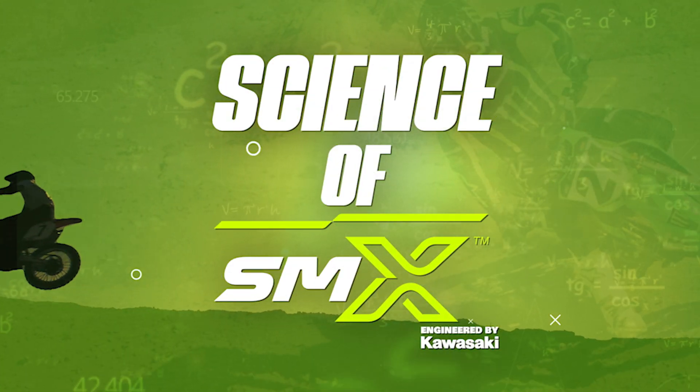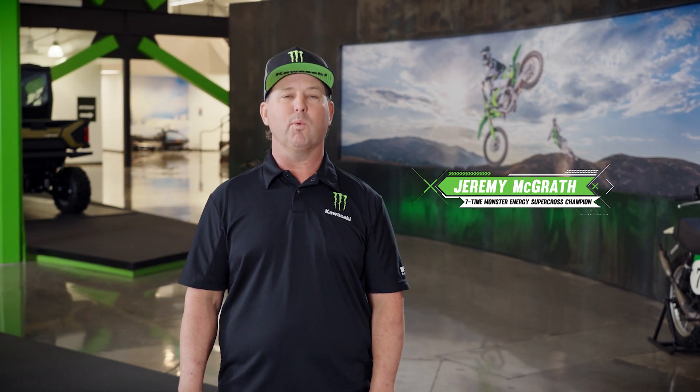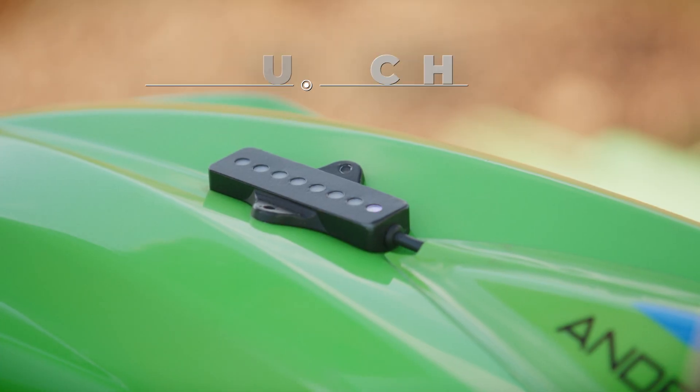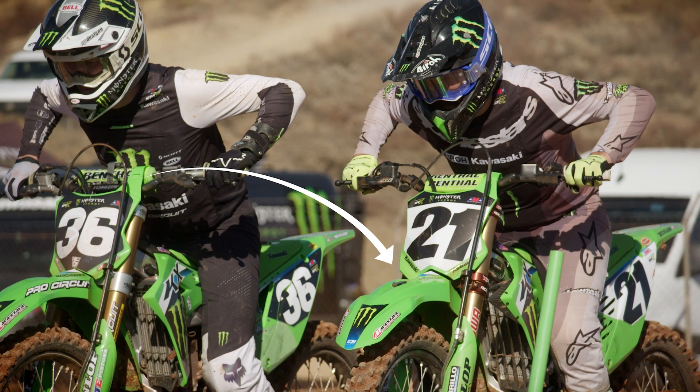In a super motocross start, one of the most critical variables is engine RPM. The riders need as much usable horsepower as they can get to the rear wheel. The Monster Energy Kawasaki race team has developed a highly visible new tool that helps the riders consistently find the sweet spot on the throttle.